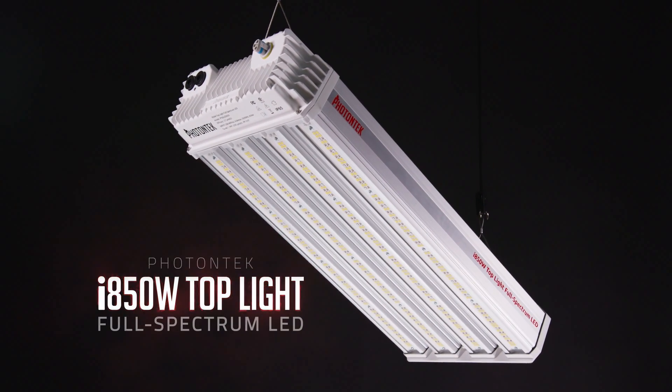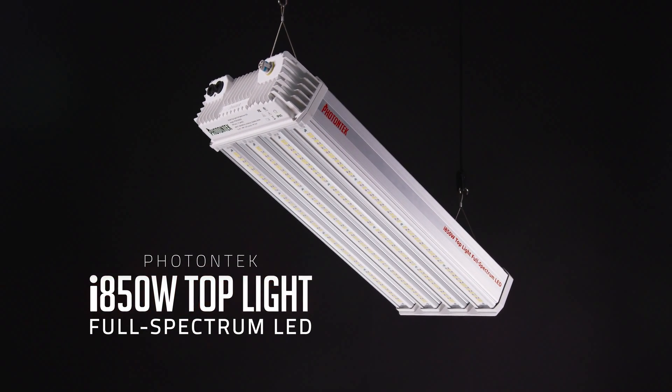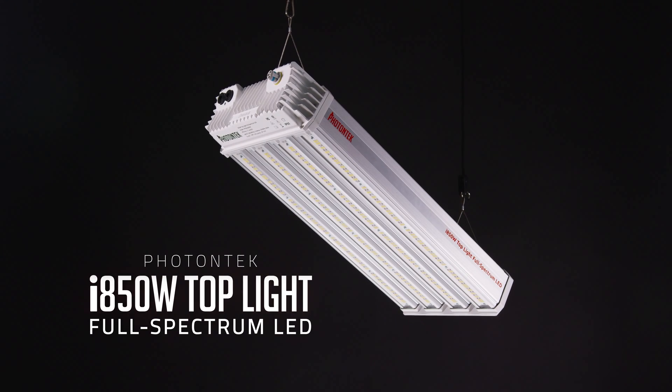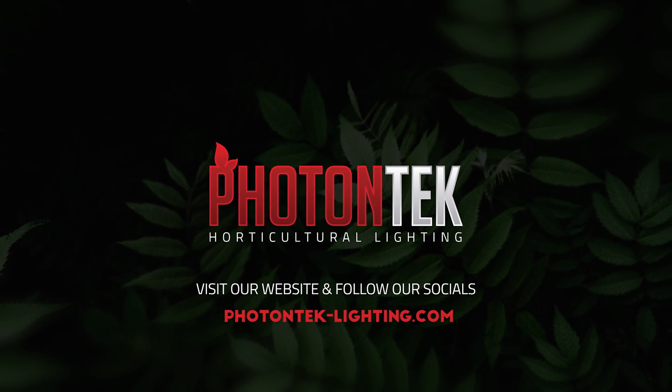Visit our website to know all about our brand-new professional greenhouse LED range. Photon Tech — built by growers for growers.